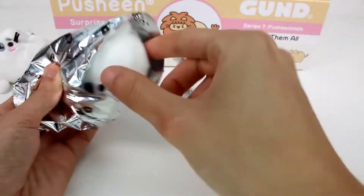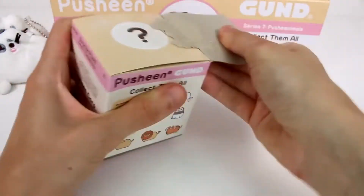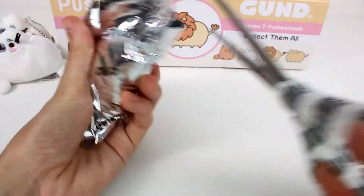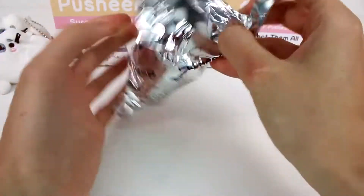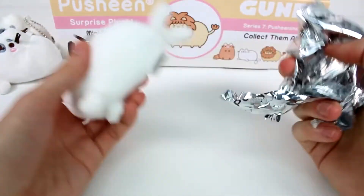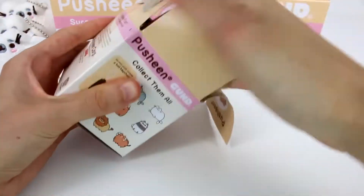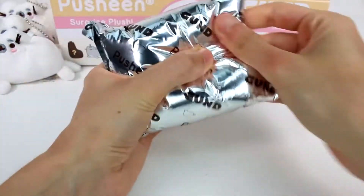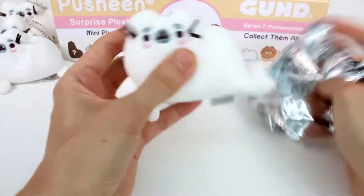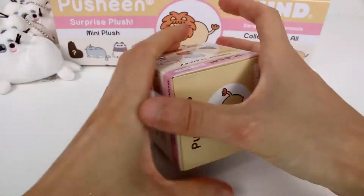Maybe the panda, maybe the seal. And — the seal again, of course. Duplicate. Moving on. Is this the seal again? It's the seal again! What is happening? We got three Pusheen seals already. And let's see what this one is — it kind of feels maybe a little bit bigger. Nope, it's the same Pusheen seal again. You go over there with your seal friends — we have a whole grouping of them. They have a whole family going on.